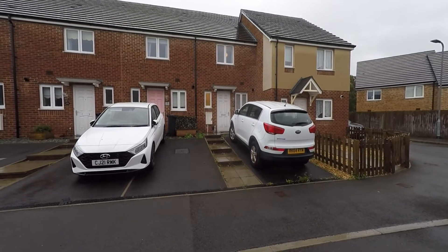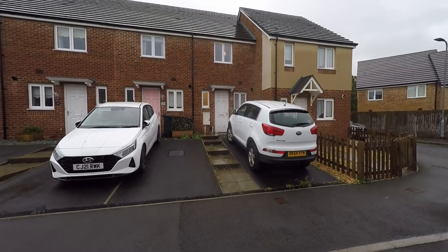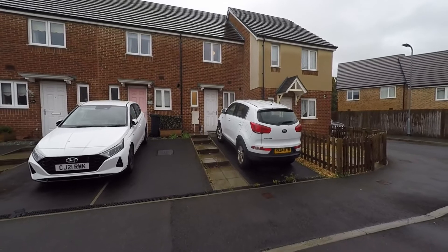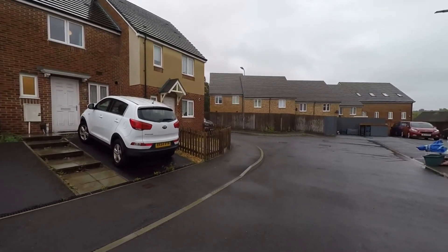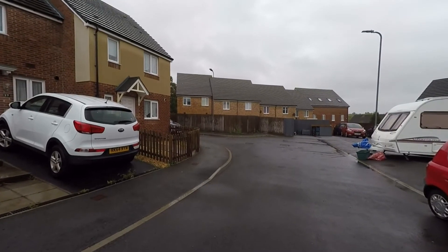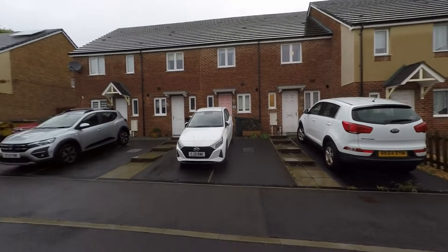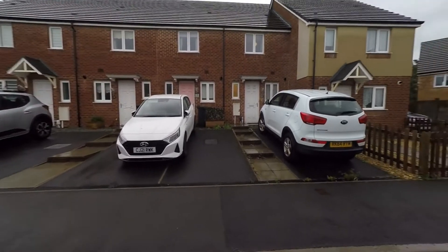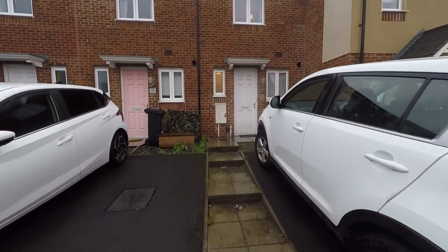Welcome to this Pinkmove video tour of this well-presented two double bedroom mid-terrace property situated within a highly convenient location within Newport. Starting the tour here to the front of the property, we have ample unrestricted on-road parking, and the property itself is situated within a quiet cul-de-sac offering a no-through road, so there is very little passing traffic. As we approach, we can see a driveway providing off-street parking and a path leading to the main entrance.